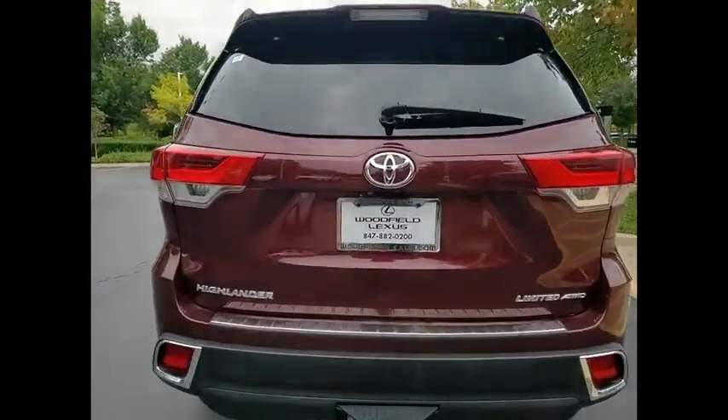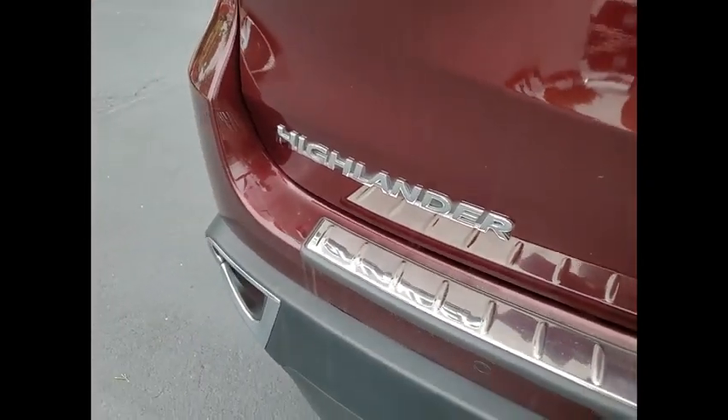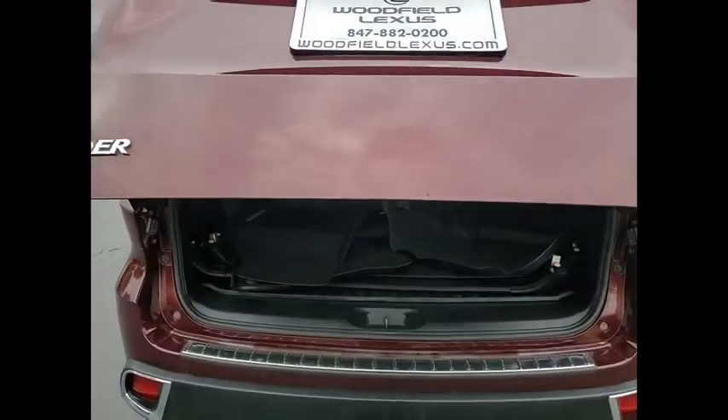A 2010 top safety pick, the Highlander is where substance meets style. This vehicle has less than 70,000 miles. Here are some of this vehicle's great options.